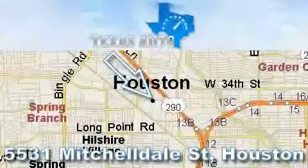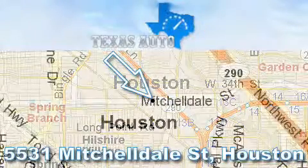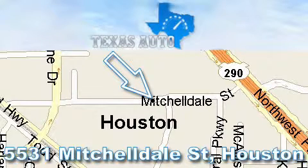Thanks for your interest in another great Texas Auto vehicle. For more information, please call our friendly sales staff at 1-866-451-8395 and check out our website at www.texasautoonline.com.